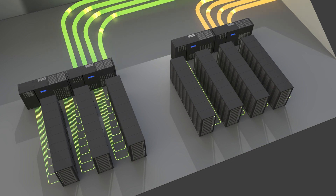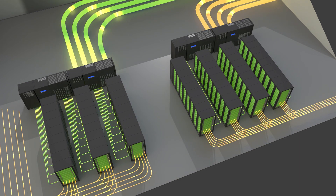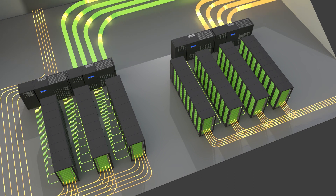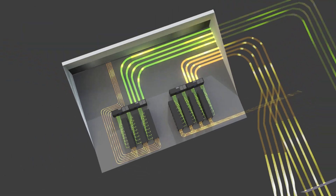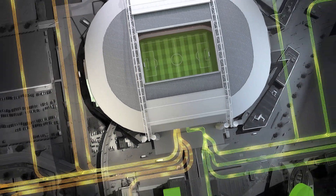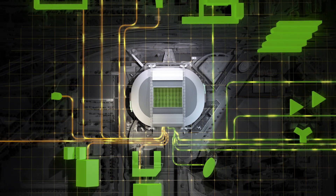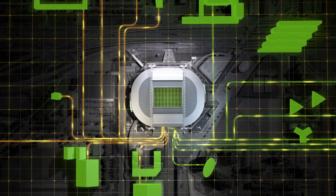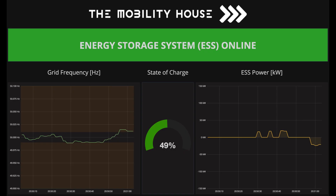Each inverter is connected to arrays of battery racks adapted to the system configuration. The Mobility House leverages the energy storage system — they perform frequency regulation by charging or discharging batteries based on grid operator requests, strengthening local grid stability while generating additional value for the Johan Cruyff Arena.